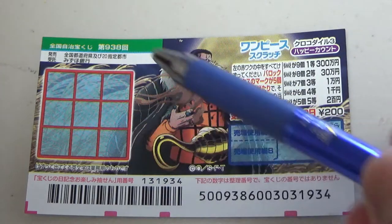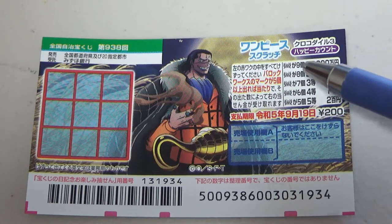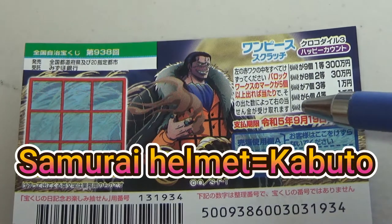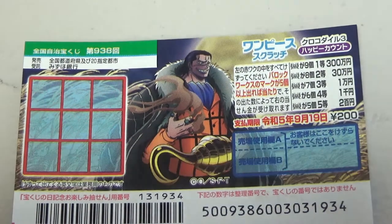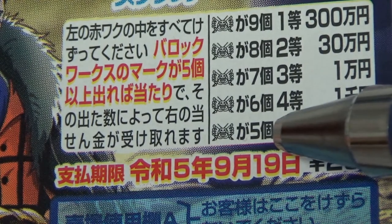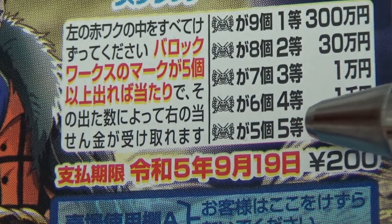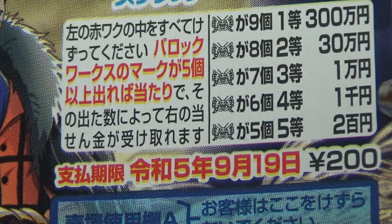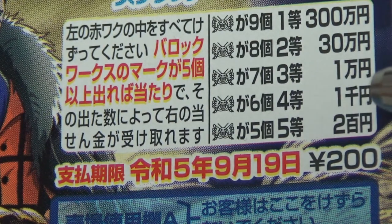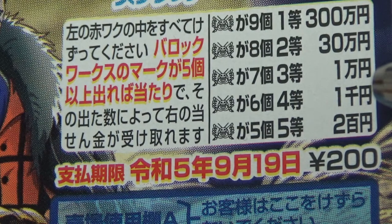This is the scratch area and these are the pictures that you need to find with their corresponding prizes. These pictures are samurai helmets. If you find five of these helmets, that is the fifth prize — you win Ni Hakuen. If you find six helmets, that is the fourth prize — you win Sen En.